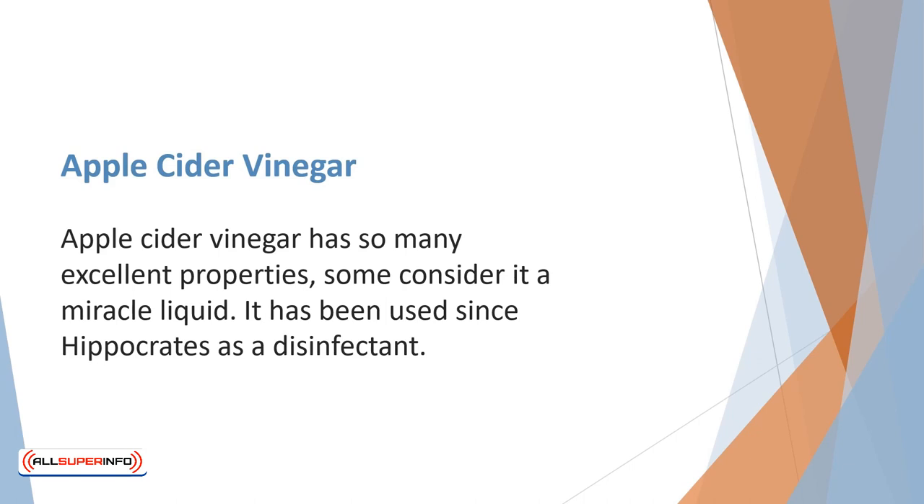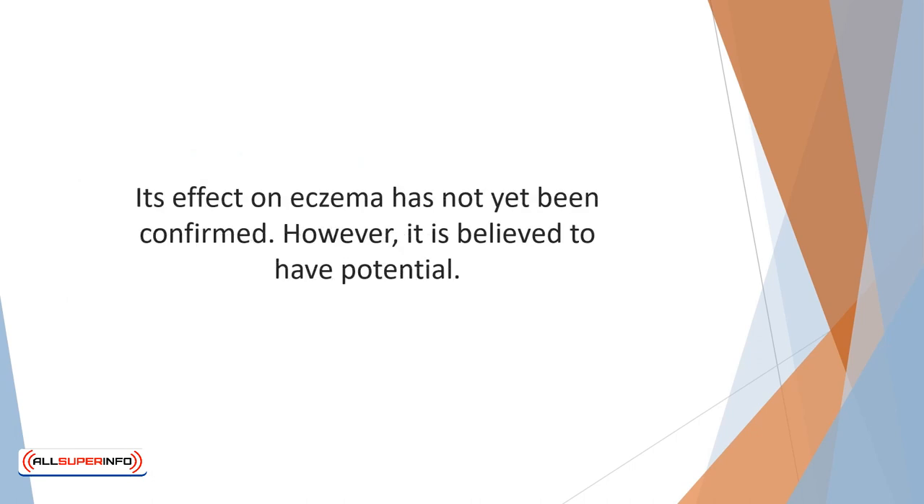Apple cider vinegar has so many excellent properties, some consider it a miracle liquid. It has been used since Hippocrates as a disinfectant. Its effect on eczema has not yet been confirmed. However, it is believed to have potential.